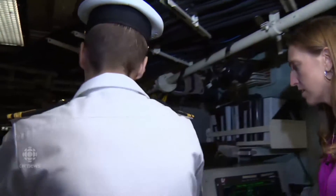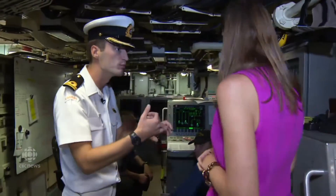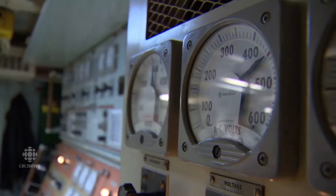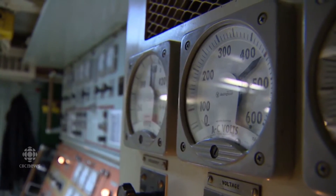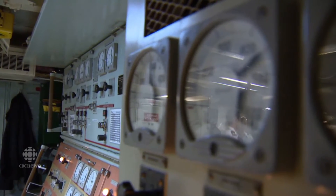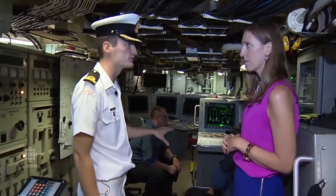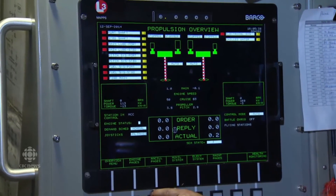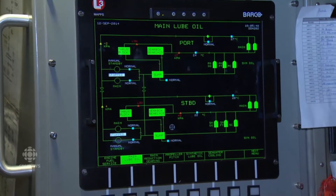This is sort of the mainframe of where everything happens with our propulsion — the engines that make the ship move — and all our power generation. All these dials control the generators we have onboard. The gentlemen who administer it are called Engineering Officers of Watch, just like the officers on the bridge. All the screens you see are schematics letting us know what's going on with the engines at any point. The engines themselves are actually right below us.